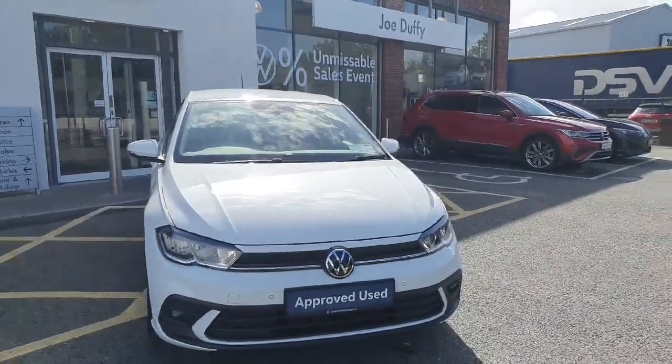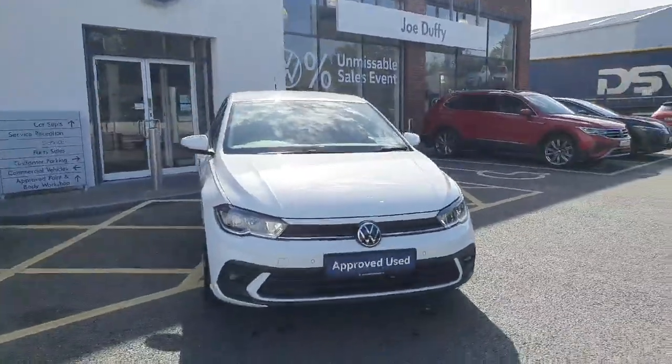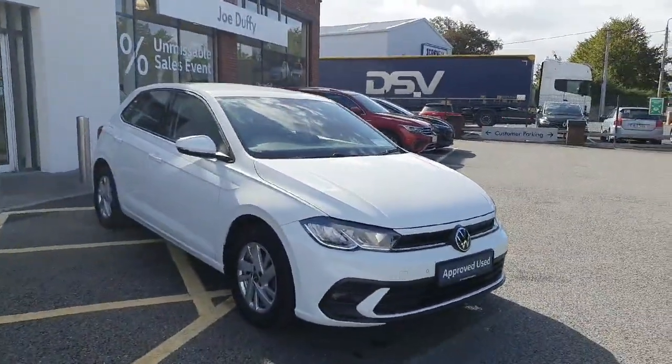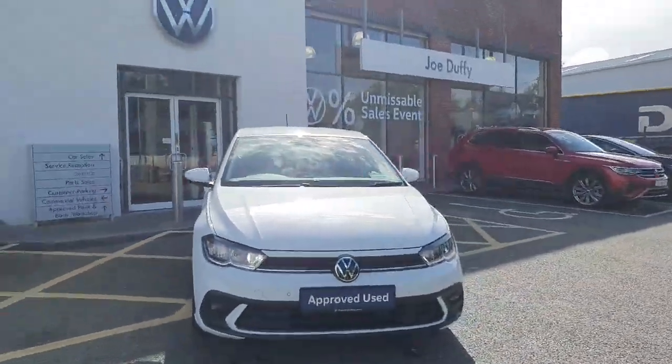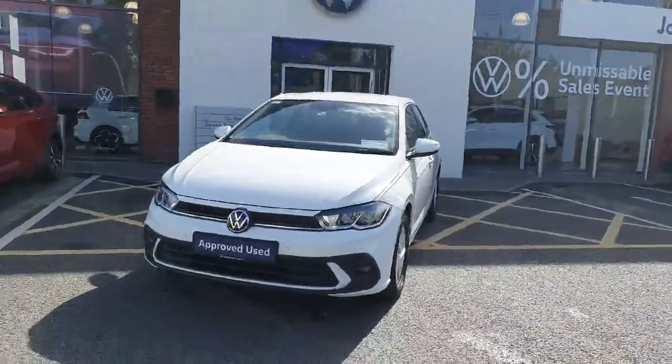Hi there everyone, you're very welcome to Joe Duffy Volkswagen Navin. Thanks for stopping by today to have a look at this Volkswagen Polo. This is the 1.0L Life Model. It's a one-owner car with a full service history, bought here originally, so a car we know very well.